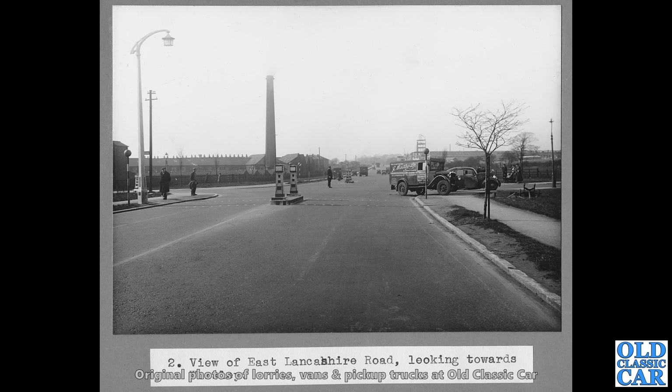Another of those photographs from the Manchester area — a view of the East Lancs Road looking towards Worsley. And on the right there we've got an old van that appears to have had a bit of a coming together with a 1930s Standard saloon. I wonder what the story with that one is. I wonder what that road looks like now — I'm sure it looks very different.